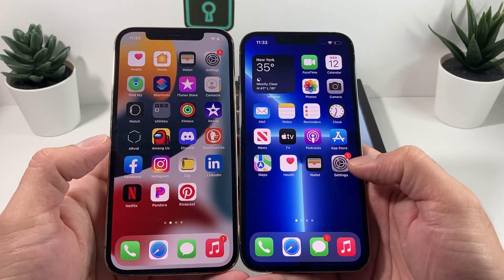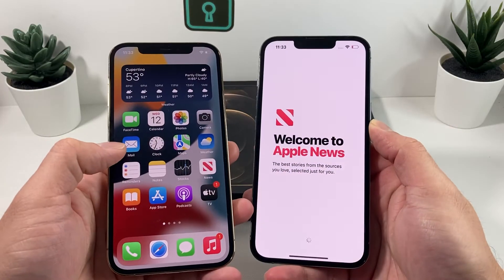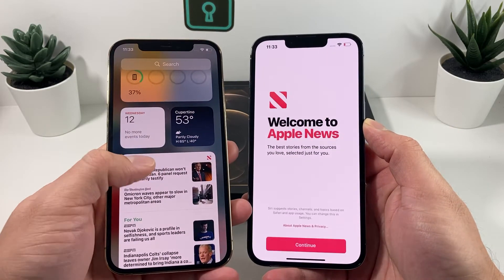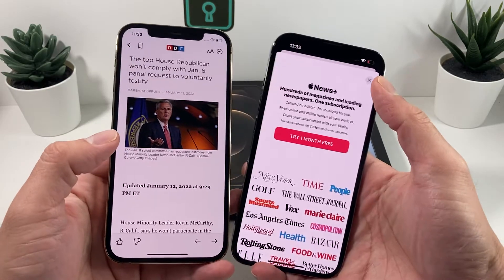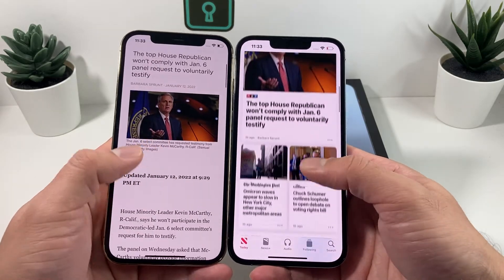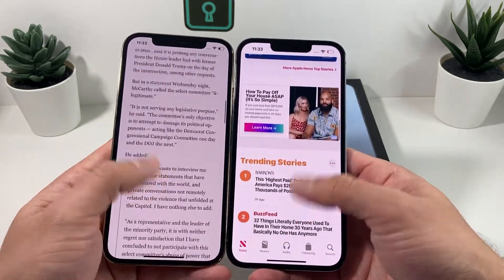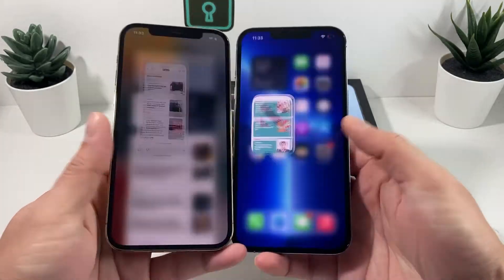Let's go ahead and open up another app like News here. We'll open up the News app, and continue through the setup. So that's how it's going to look again.